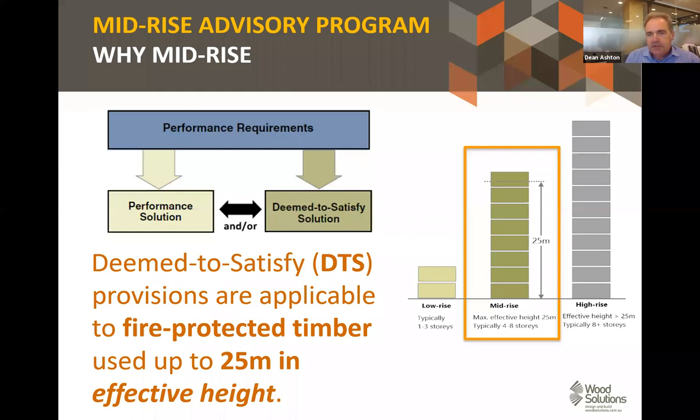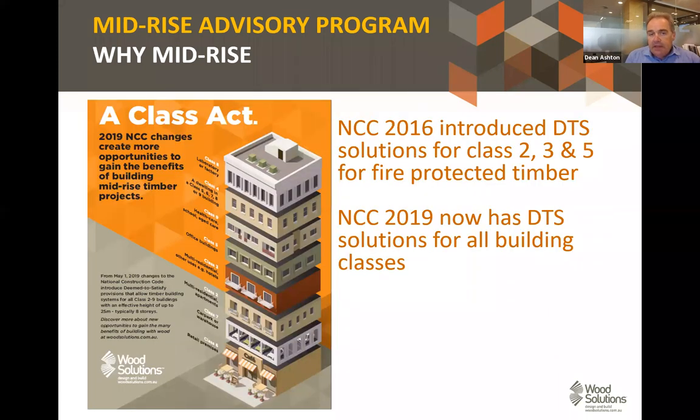So why mid-rise? In 2016 the National Construction Code — the NCC, or what some still refer to as the BCA — introduced deemed-to-satisfy provisions for fire protected timber up to an effective height of 25 metres. When the NCC first introduced these provisions it was only for Classes 2, 3 and 5. Last year in NCC 2019 it was opened up to all classes of buildings. For the truss and frame sector, the biggest area is probably Class 2 apartments.